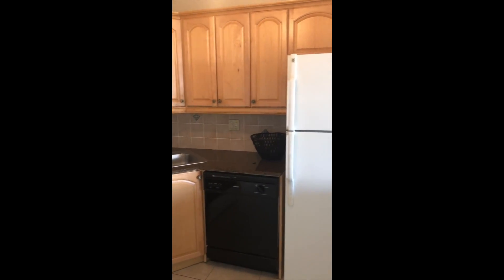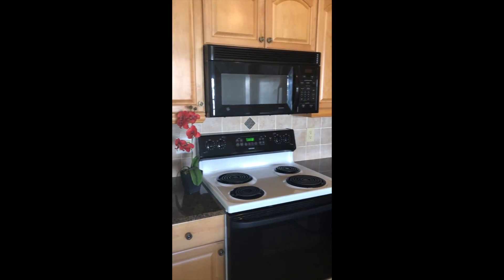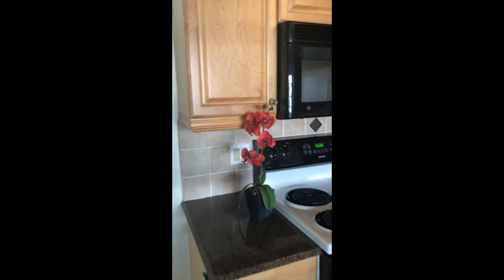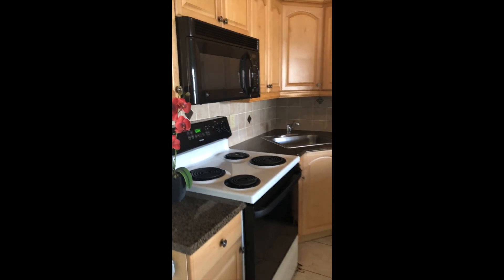Appliances include a fridge, sink, dishwasher, stove, and microwave. The countertops feel like granite, so that's probably granite countertops.